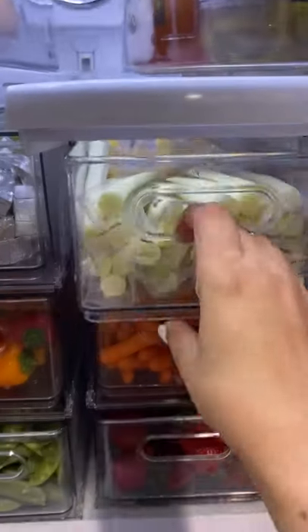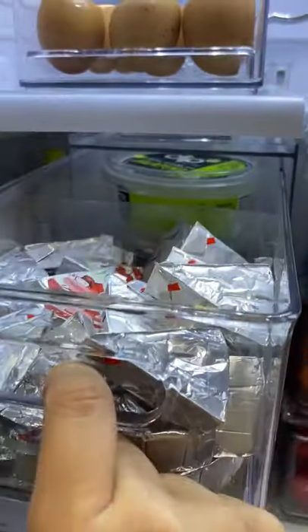I love the fact that I can use it for produce or for things like quick and go snacks for the kids.